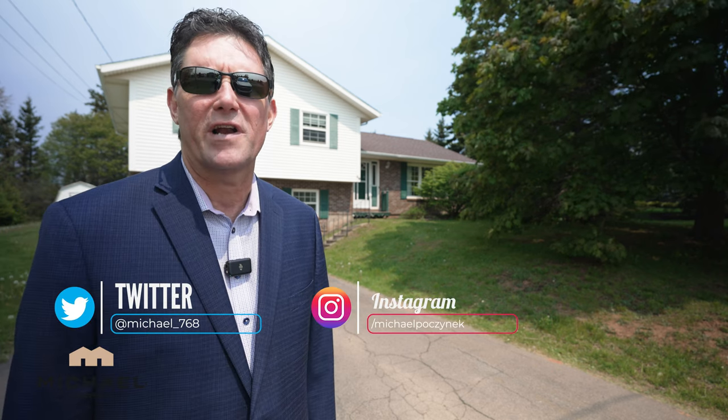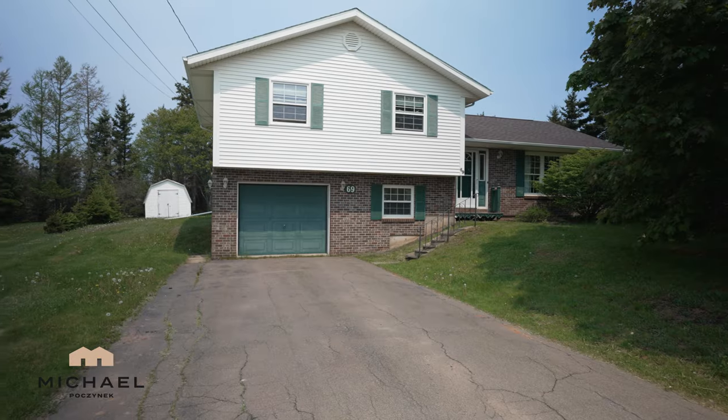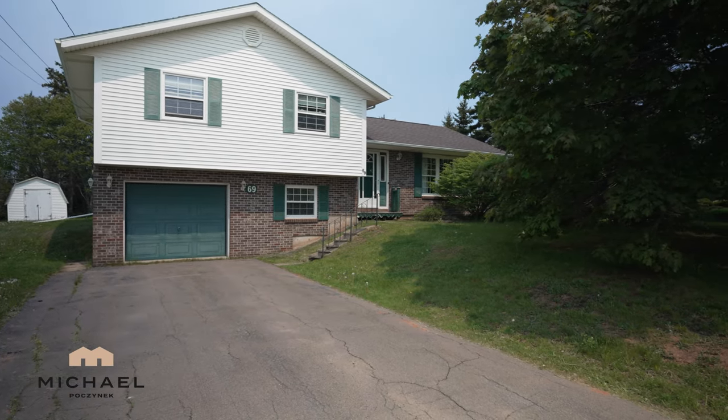Are you looking for a nice clean home in Charlottetown, Prince Edward Island that's affordable in a mature neighborhood and is really well done? Well, you found it. Welcome to my new listing at 69 Massey. Without delay, let's go take a look.